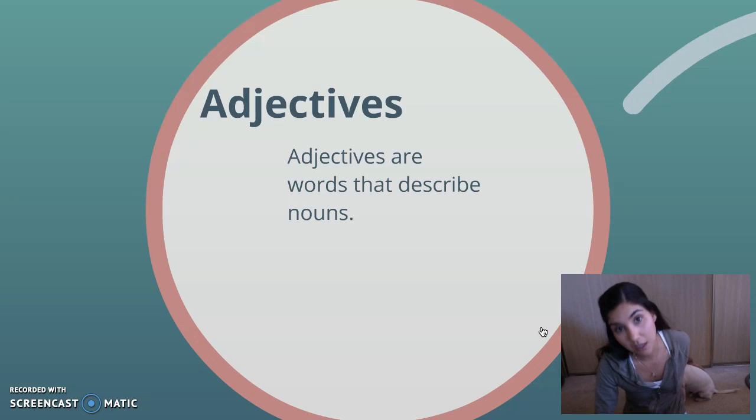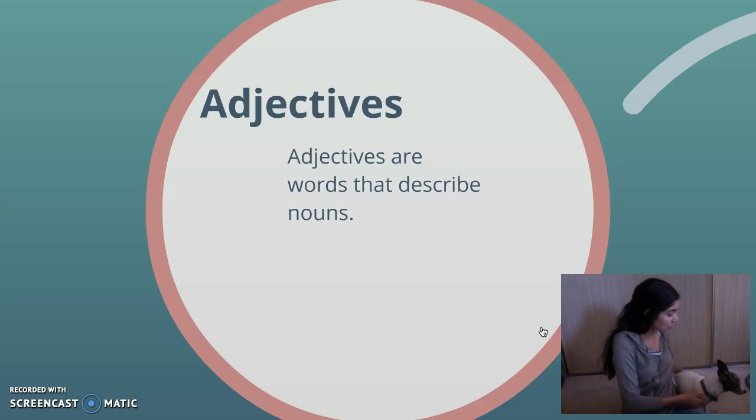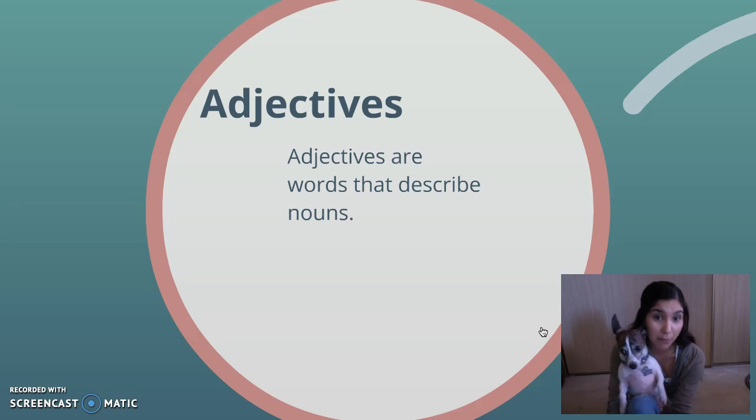So I have Pookie and Missy here today because I think that they're really wonderful to describe because there's lots of words we can use. So Pookie is right here. So Pookie we know is a noun. He's a person, a place or a thing.